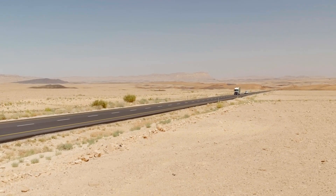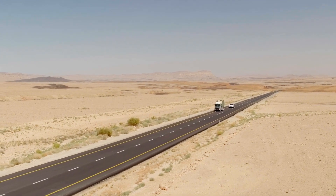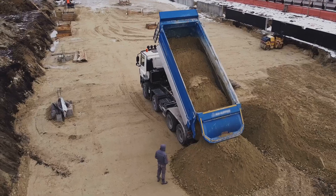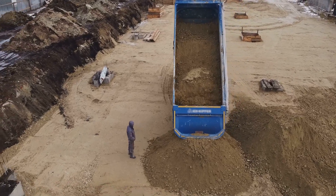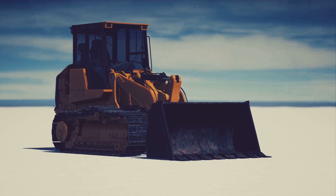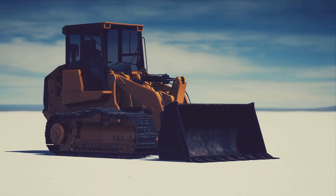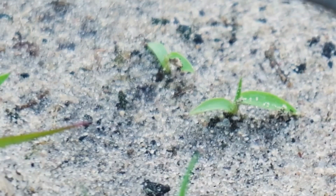The first step was transporting fertile soil — the key to unlocking the desert's potential. Trucks arrived in a steady stream, carrying tonnes of nutrient-rich earth. Each load brought new hope. This life-giving soil was carefully spread over the desert, creating a new layer of possibility. It formed a foundation for new life, a bedrock upon which dreams could grow.